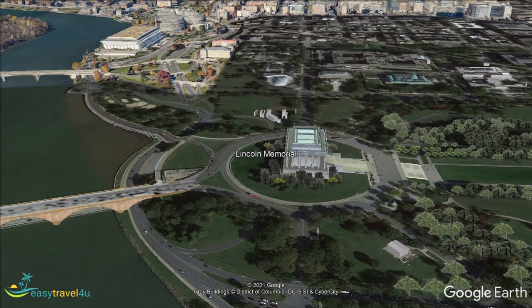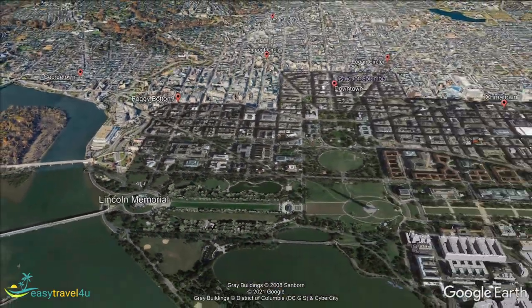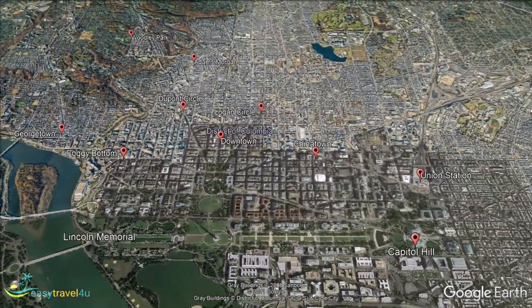Washington DC is a vibrant modern city with a diverse array of attractions to appeal to a wide variety of visitors. Ideally you should now have a better idea of what exactly the city has to offer you and which is the best Washington DC neighborhood for you to stay in. Now that you know where to stay and what to do during your trip, all that's left is deciding on your perfect accommodation. I know that you are going to have some wonderful experiences in Washington — enjoy!